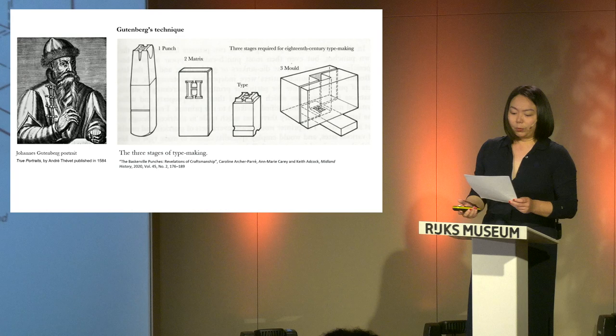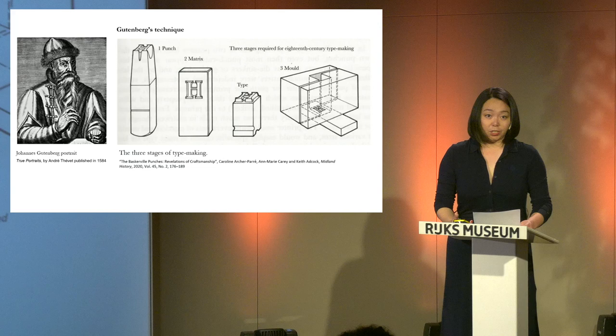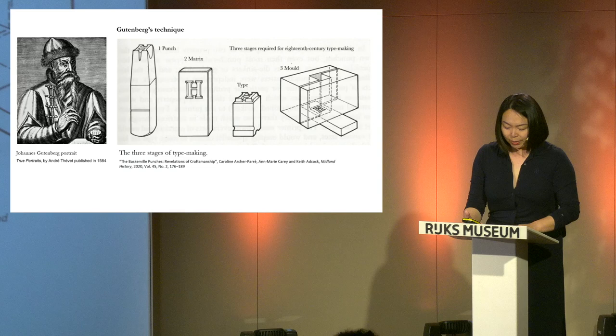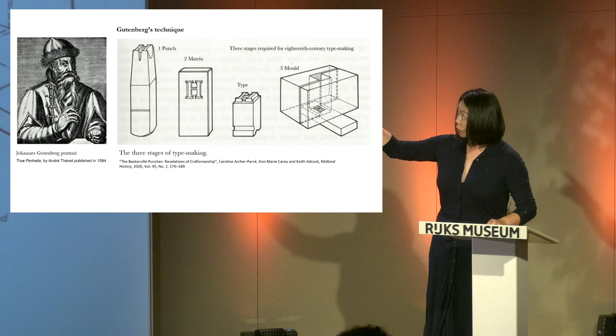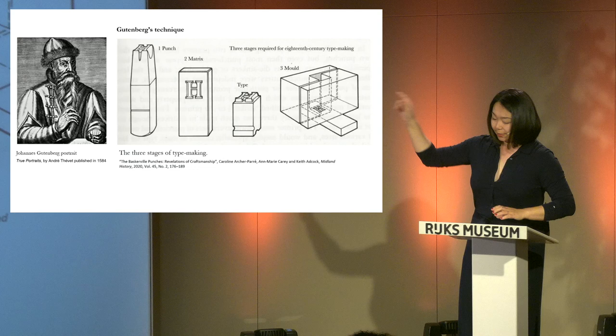When we talk about movable type, it's hard to overlook Johannes Gutenberg, the pioneer of movable type in Europe. His contribution to letterpress printing is undeniable, though certain research proposes he refined existing techniques rather than inventing them outright. Let's focus on his method: a three-phase process. First, make a punch. Second, invert it to make a matrix. Third, cast the type with the matrix.